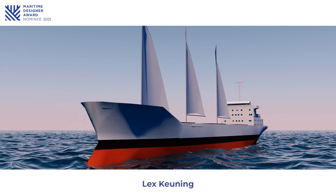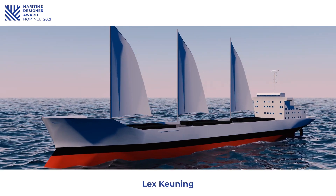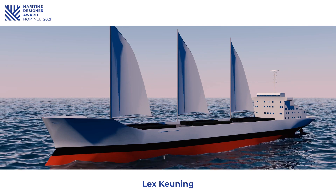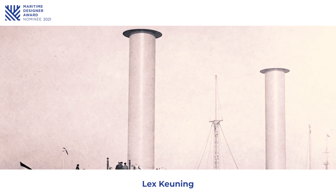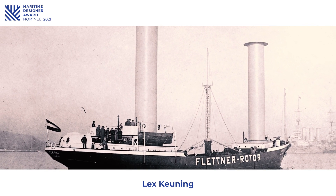When people think about wind-assisted ships, they often think of traditional sails and masts. But another type of sail has been around for almost a hundred years. In 1924, the first ship was built with a Magnus rotor sail by Anton Flettner.